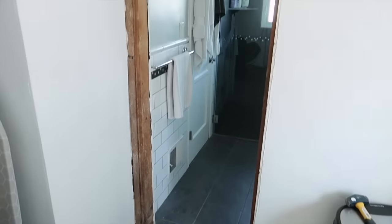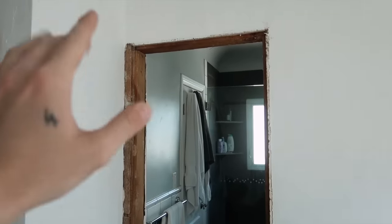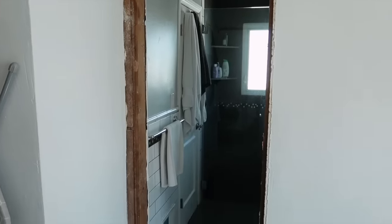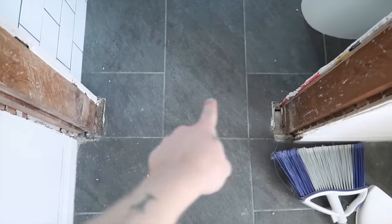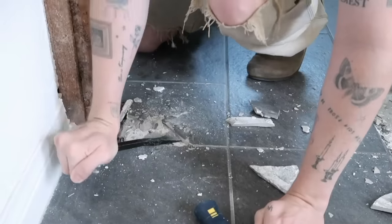The doorway has been opened completely — we removed the original jam and all the plaster and cleaned it all up so it's nice and ready to be enclosed. Down here I'm just removing these tiles so that we can add the wall in and get that all drywalled.